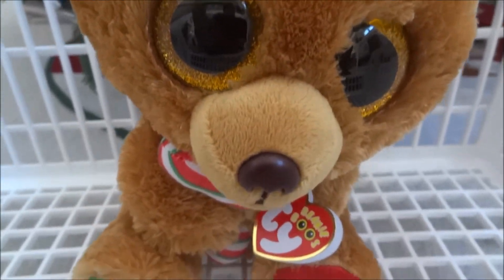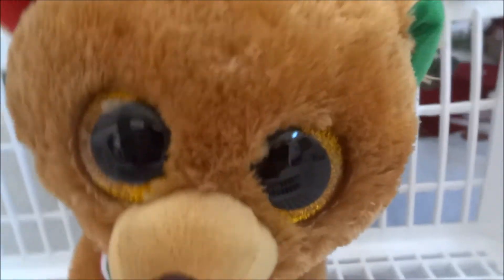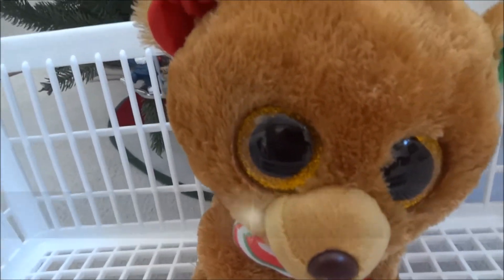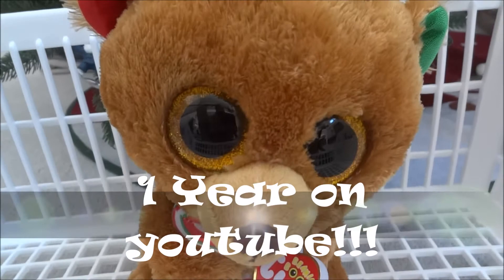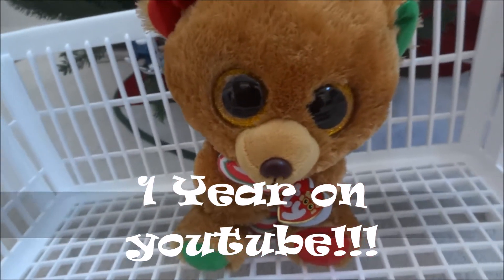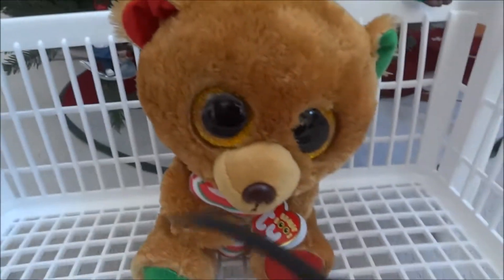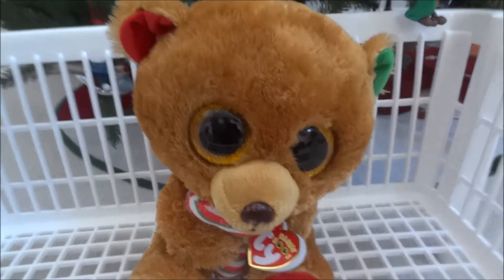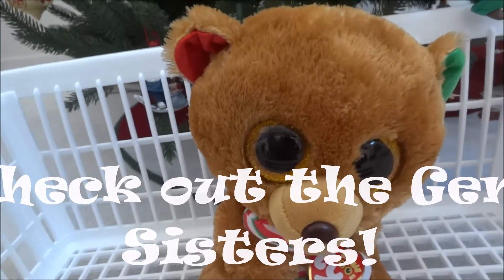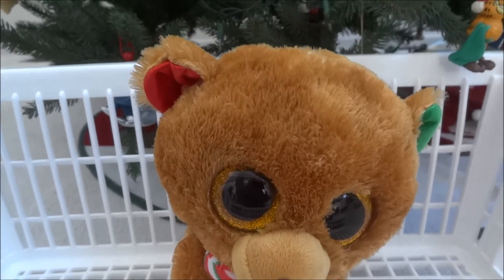I hope you enjoyed this video and liked all the new Beanie Boos that I got for Christmas. Make sure to stay tuned for a Beanie Boos collection at the end of the year, and also a one-year on YouTube video - which is going to be pretty cool. They might be joined into one video, and I might do a live stream that day. Stay tuned for lots more fun videos. Please subscribe, like, and share. Also go subscribe to the Gem Sisters, whose book I showed you - I'll put the link to their channel in the description.